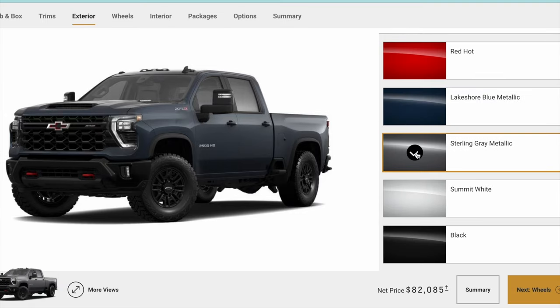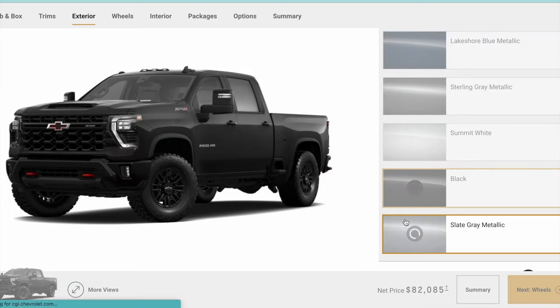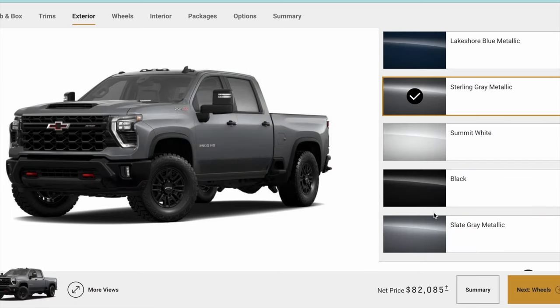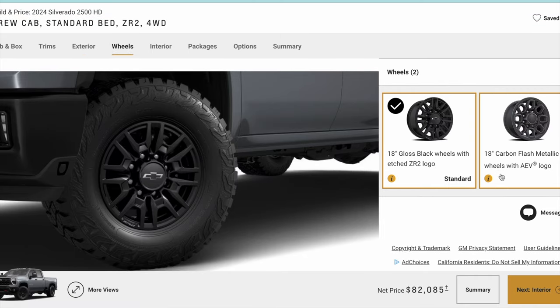The two trucks I've seen in person are the Lakeshore Blue and I believe it's the Sterling Gray Metallic — that's what I saw yesterday. Both look awesome; they're both nice in different ways. Black doesn't work for me in my lifestyle. I've had a ton of trucks. Slate Gray is also not bad, so that's probably the color I would choose, and I'm still figuring that out.